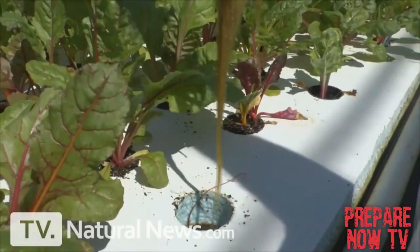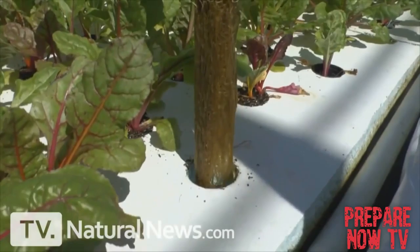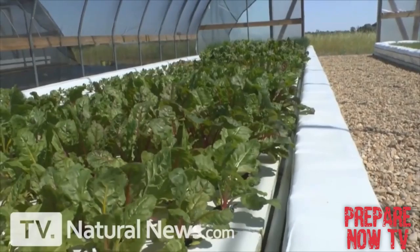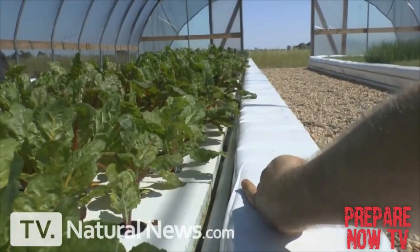Look at this amazing chard — look how healthy these leaves are, they're just amazing. This is in a raft system; it's actually a floating raft, you see the foam? The water is highly oxygenated, and the roots hang down in the water. That's the root system for this plant — super healthy, getting access to all the nutrients. That's how these grow in these rafts.